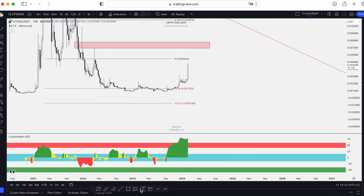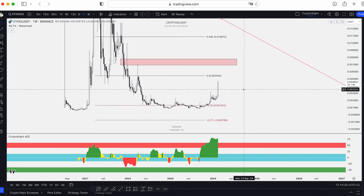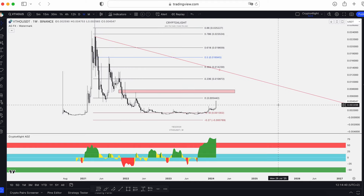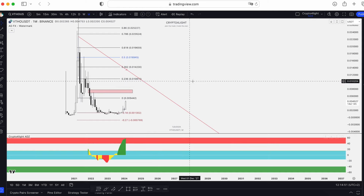I showed you 300% from my video when I posted it, but from that point we already pumped 435%. Not so many altcoins pumped like this one. Even the main coins didn't pump like this, because it's easier to pump VTHO than Polkadot even on the monthly timeframe.